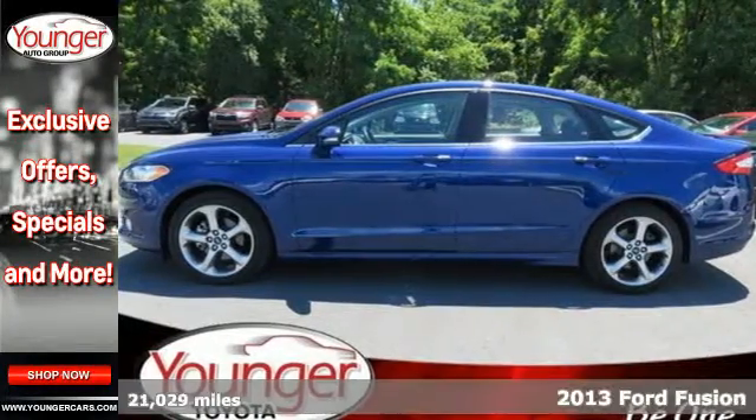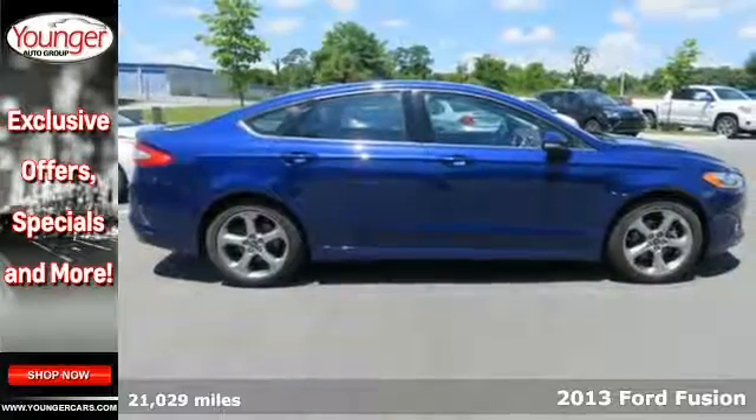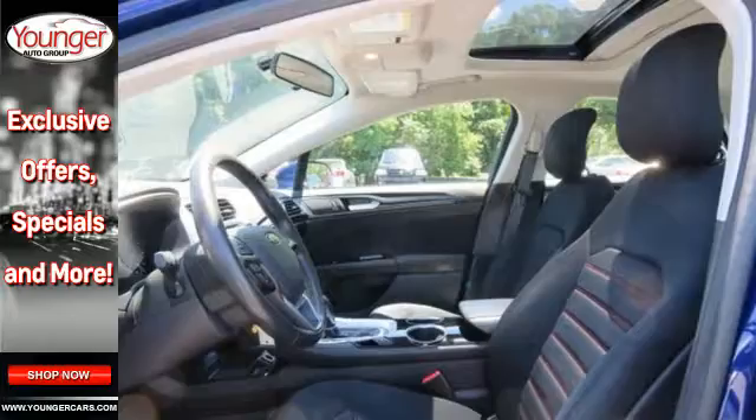It's a 2013 Ford Fusion. Its sleek silhouette is eye-catching, and its agility is number one. This is a modern sedan with modern conveniences.